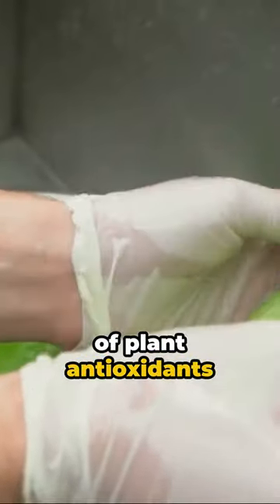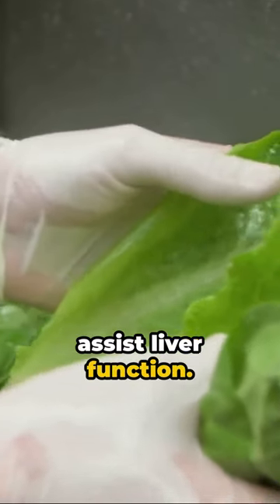And lastly, green tea — a beverage full of plant antioxidants known as catechins, a compound known to assist liver function.